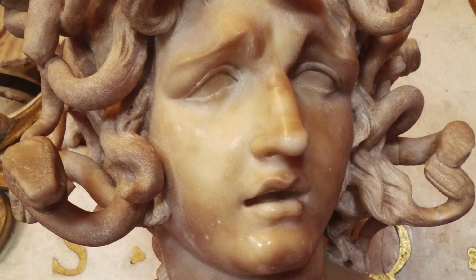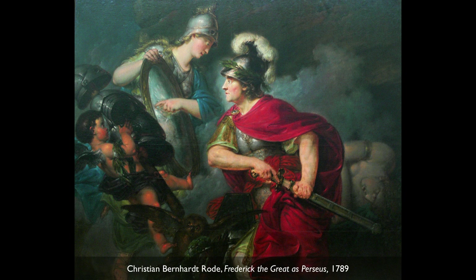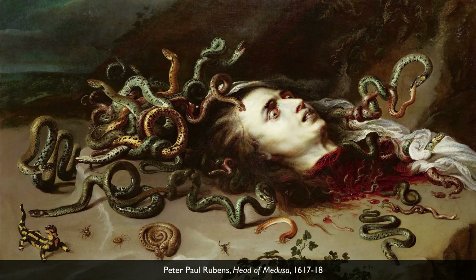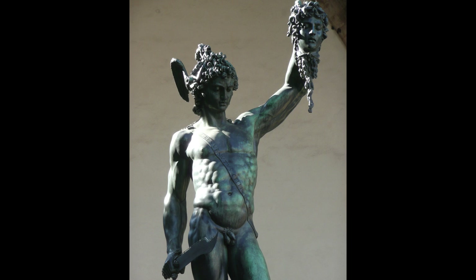Athena gives Perseus a shield that is very highly polished, like a mirror. The god Mercury gave him his winged hat and winged sandals so he could fly. When he goes to fight Medusa, he holds the shield up, she looks at her own reflection, she turns to stone, and while he's not looking at her he reaches out with a sword and slices her head off. He quickly puts her head in a bag because even when she's dead she can turn people to stone, then flies off to fight another monster, pulling Medusa's head out of the bag to defeat that beast as well.